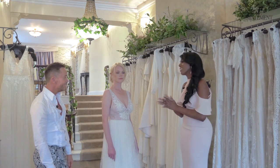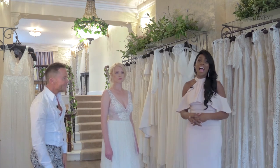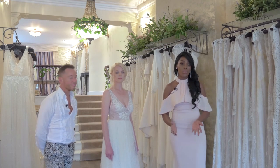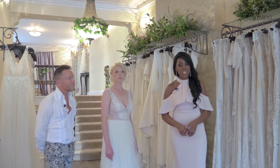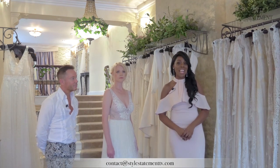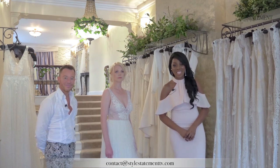I love it. Thank you so much, Russell, as always. Thank you also for joining us and for watching. If you have any questions at all, feel free to get in touch using the email address located below, or in the comments box. We look forward to seeing you again for another episode of Style Statement.